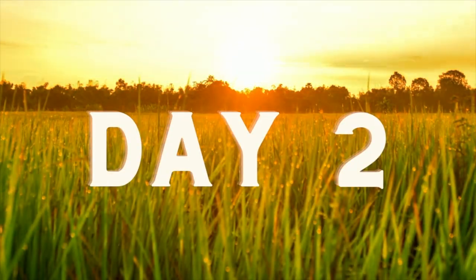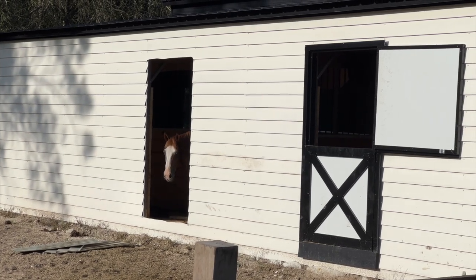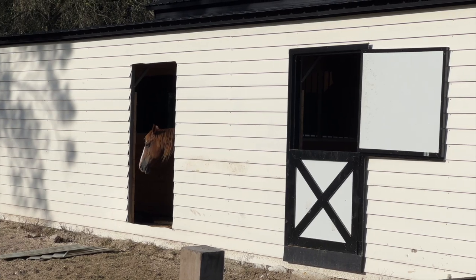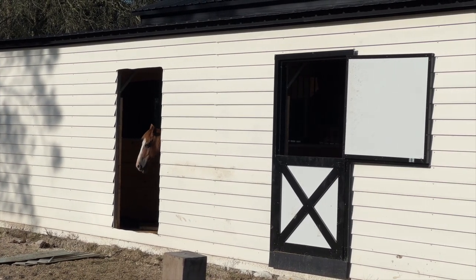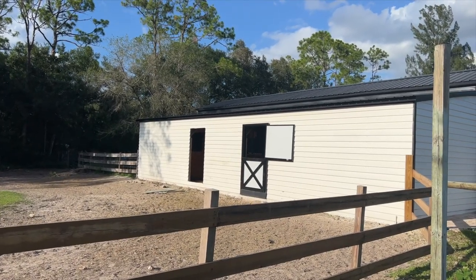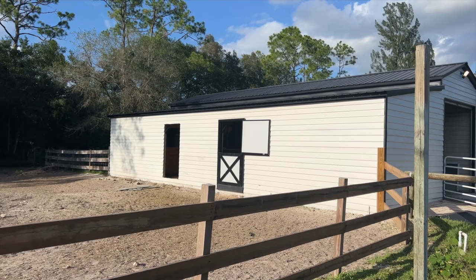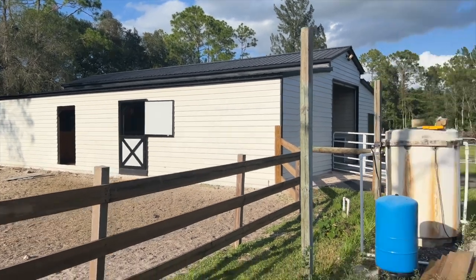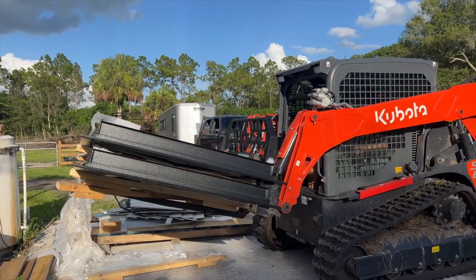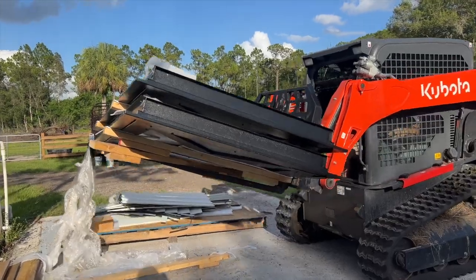We have officially moved on to number two. Blaze is already in there — he immediately ran in there when the metal came off the barn. We finally have two holes, so this is looking really cool. My kid is picking up the last two doors, so that's all we have left — two more.